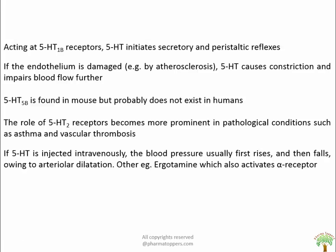Acting on the 5-HT4 receptor, 5-HT initiates secretory and peristaltic reflexes. If the endothelium is intact, 5-HT released from adherent platelets causes vasodilation, helping to sustain blood flow. But if the endothelium is damaged, as in atherosclerosis, 5-HT causes vasoconstriction and impairs blood flow further. 5-HT5B is found in the mouse but probably does not exist in humans. The role of 5-HT2 receptors becomes more prominent in pathological conditions such as asthma and vascular thrombosis.